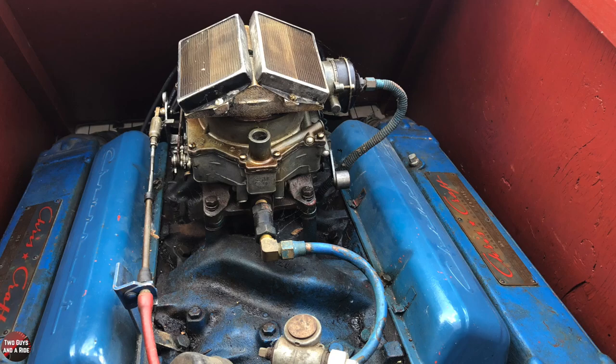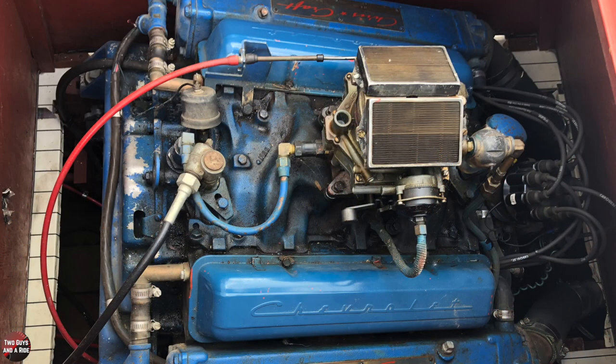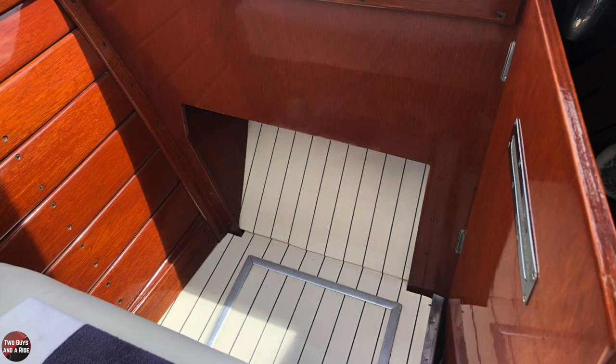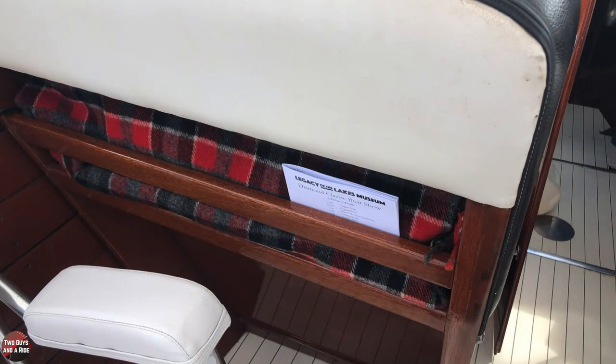Your grandkids love crawling up in there. They love that. What type of motor does it have? It's a 283 Chevrolet motor, 185 horsepower. Top cruising speed? I cruise it around 20, 22 miles an hour. At that, it's running about 2,500 RPM so the engine's just really not working hard.